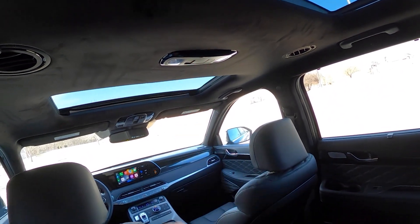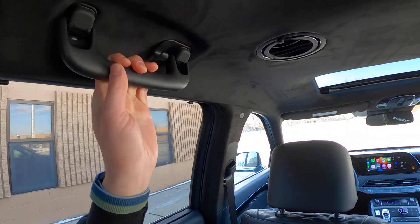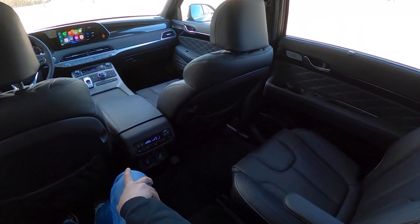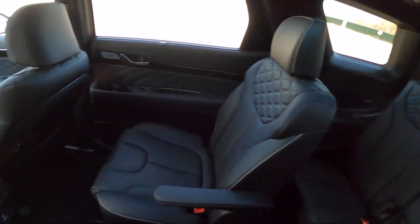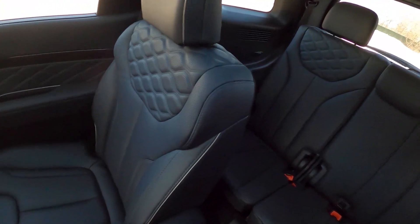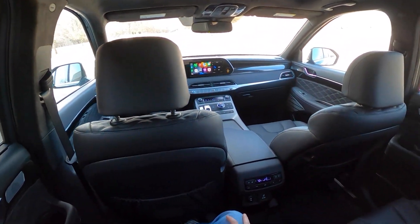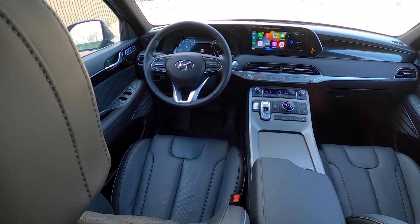Up here there are a couple of vents and some map lights as well. Handles and hooks for your fine pressed linen jackets. But otherwise, just a really nice spacious place in this Palisade — it can comfortably haul seven people: four adults and three children. So with all that out of the way, why don't we move up to the front seat and see what this Palisade's all about up there?